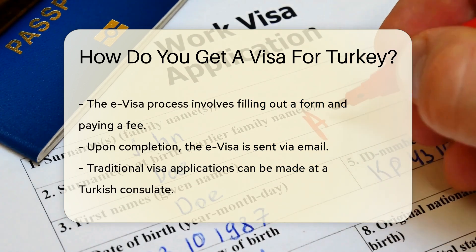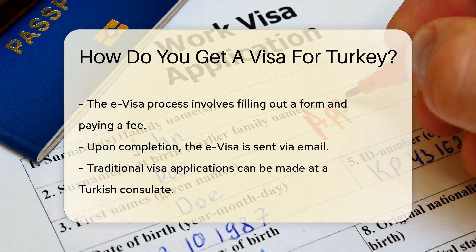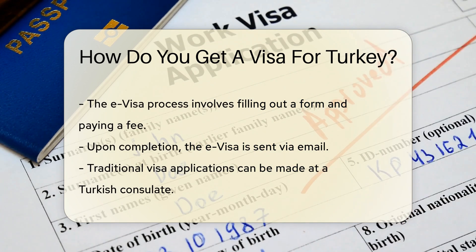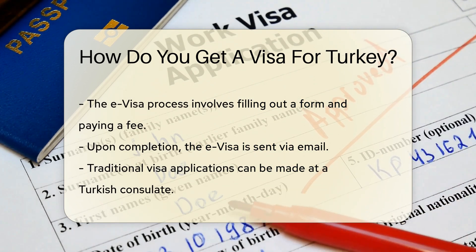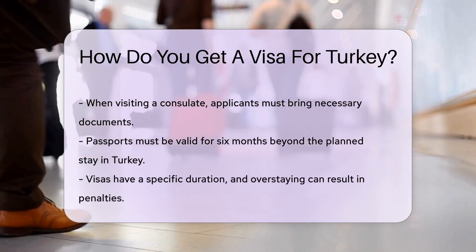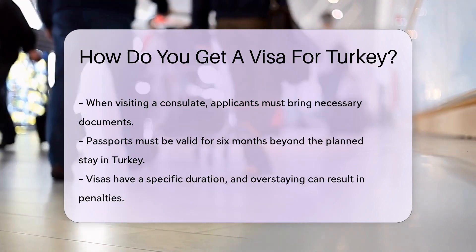Turkey offers an e-visa — the digital way to pave your path to the bazaars and beaches. You can apply online in your PJs, coffee in hand. The e-visa application is a breeze: fill out the form, pay the fee, and voila. Check your email for that precious e-visa.